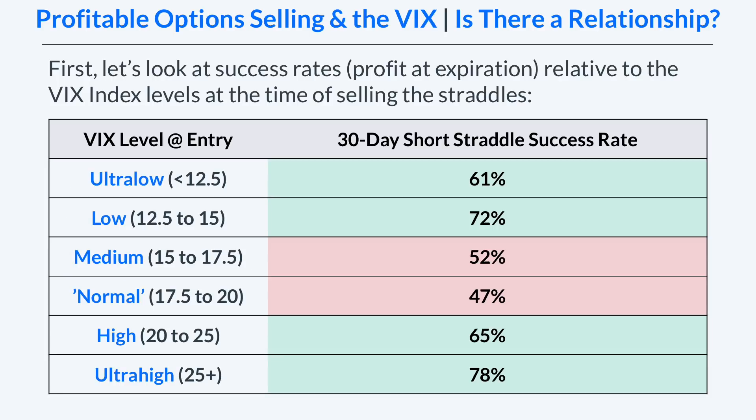We're going to start by looking at the success rates, or the percentage of trades that had profits at expiration, relative to the VIX index level at the time of selling the straddles. As we can see here, I have six different VIX levels, or six different VIX buckets. Don't worry about the labeling for those middle two — I don't know what 'medium' or 'normal' is; those are just the words I selected.